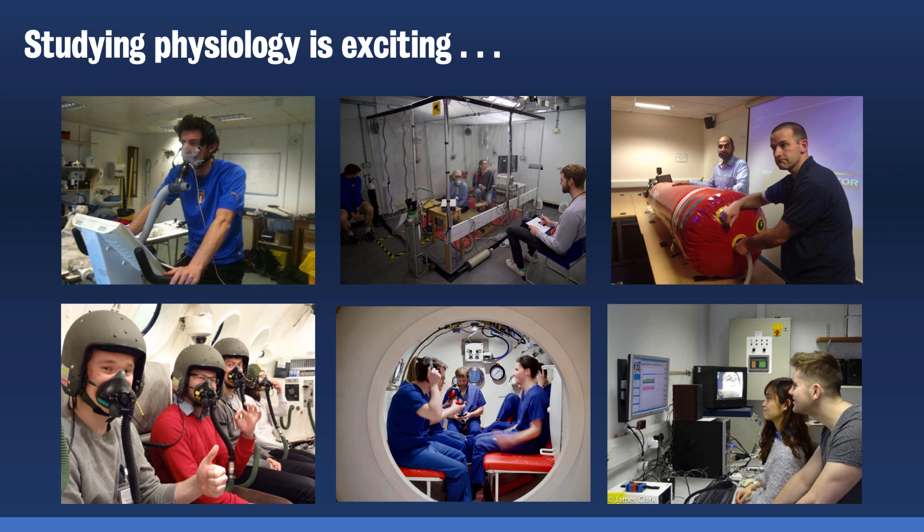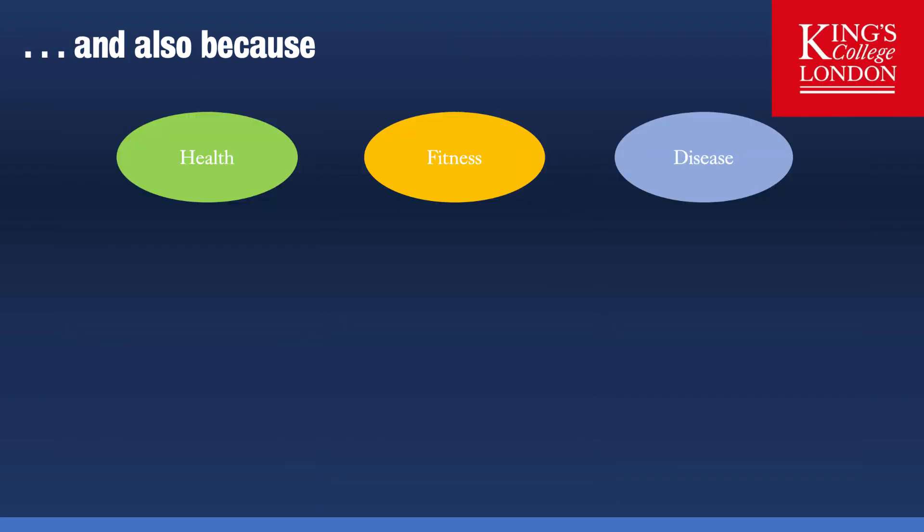Studying Physiology is exciting and the study of Human Physiology is especially exciting since we are taking measurements and observations in human subjects. The experimental aspects of Human Physiology by their nature are very personal to us since we are all humans. We can study Human Physiology in a vast array of environments and under various stresses, and this is what makes Physiology an exciting and practical subject to study.